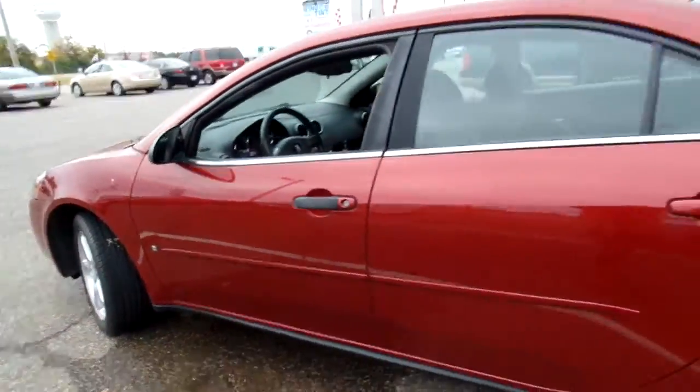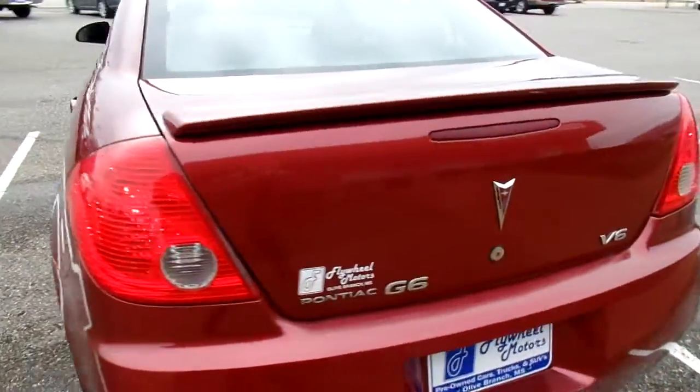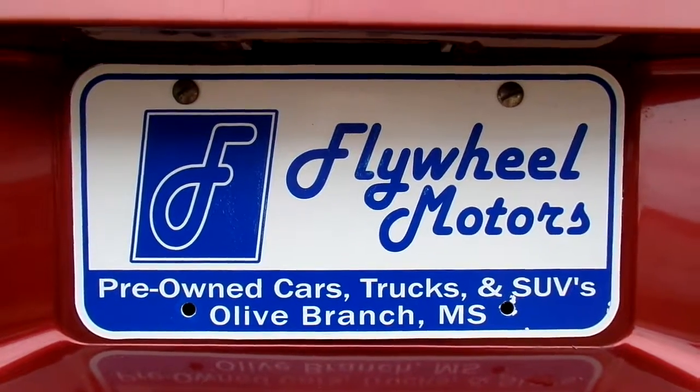Alright, if you'd like to look at pictures of this vehicle or to inquire about our in-house funding program, you can visit our website at flywheelmotors.com. You can also call us at 662-420-7682. Thanks everyone for watching.